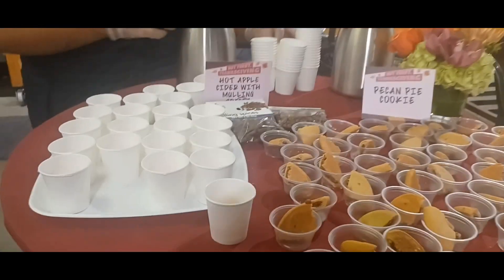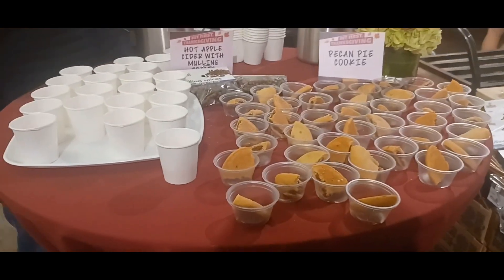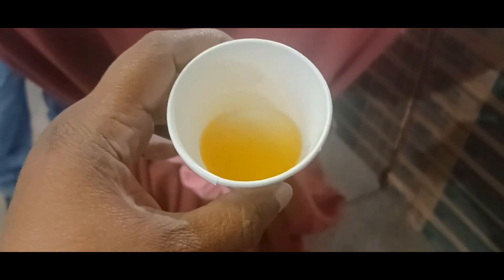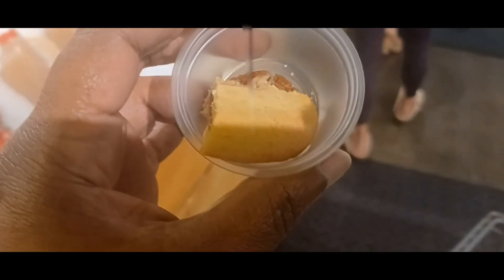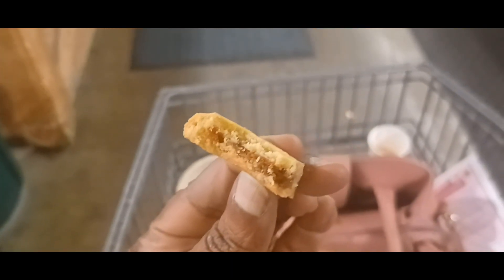Next on the list is hot apple cider and pecan pie cookie. We add a little bit of morning spices to it. It's nice and warm, it's delicious. And this is the pecan pie cookie — the cookie tastes like a Fig Newton to me, but it's good. It's really good.